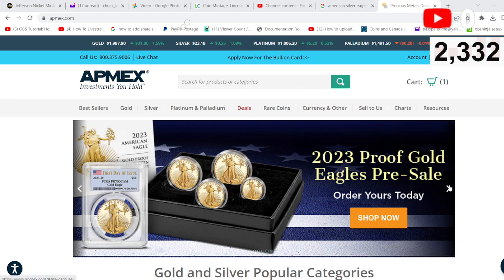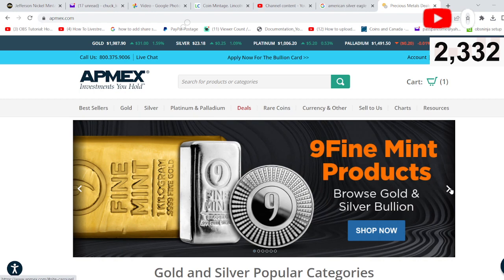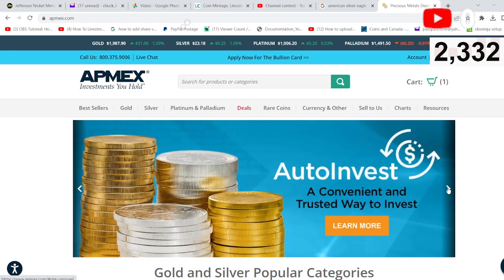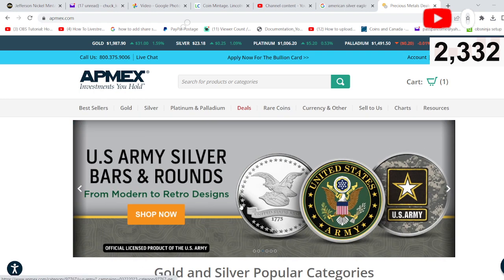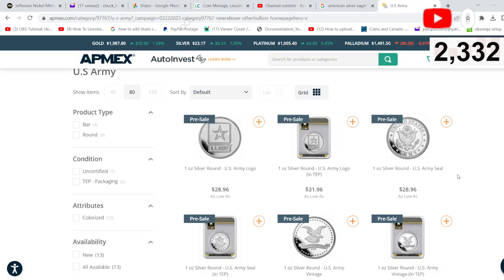I'm showing you their homepage here. I can always go in — they've always got new stuff coming in. And one of the things they're highlighting right now is the U.S. Army Silver Bars and Rounds. Let's see what we've got here.